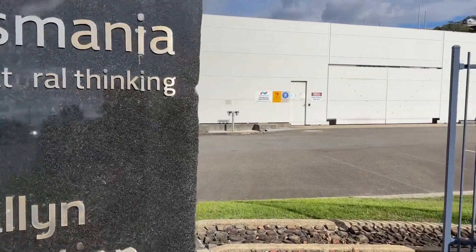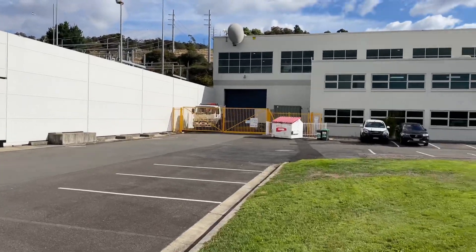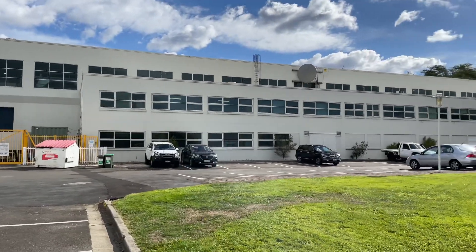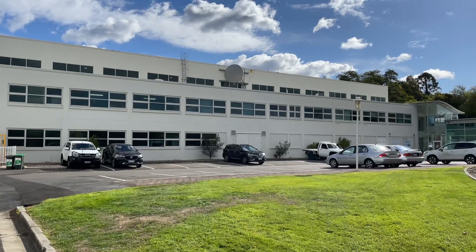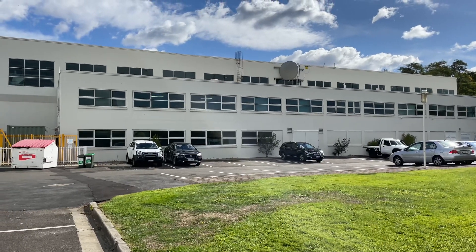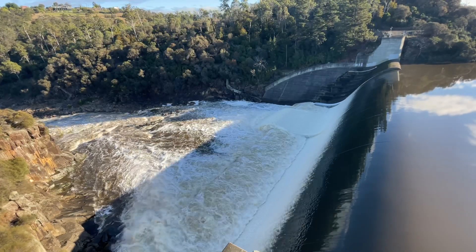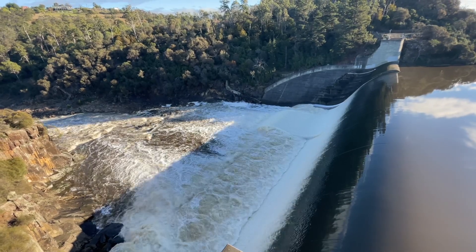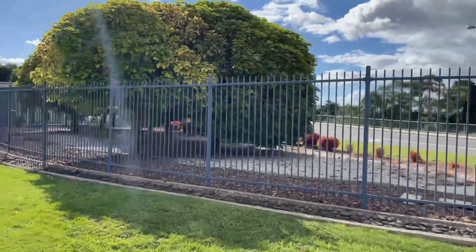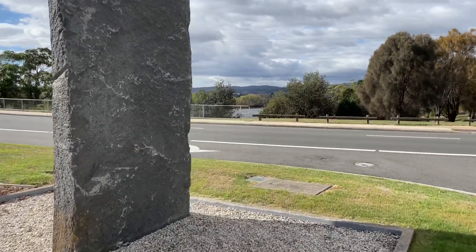I'm at Trevallon Power Station. Trevallon Power Station was built in 1955. It replaced the Duckreach Power Station up there in the Cataract Gorge. The reason for this was that Launceston city used to flood quite regularly and quite severely — in 1929 it was quite badly damaged. So the idea of Trevallon Power Station was to divert the water from Trevallon Dam above Duckreach Power Station. The water comes racing down the hill in tunnels, through this power station, effectively bypassing the city. It enters into the Tamar River behind me here, where it enters below the city.